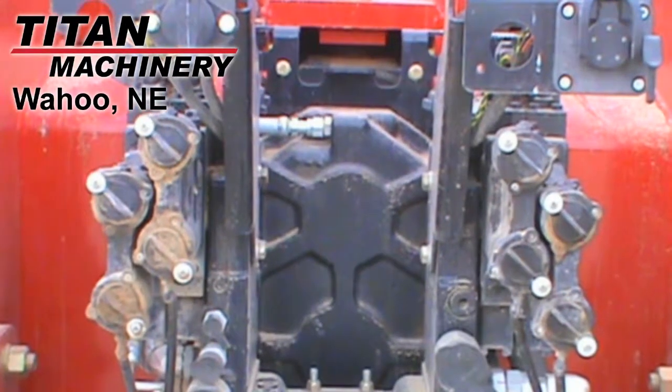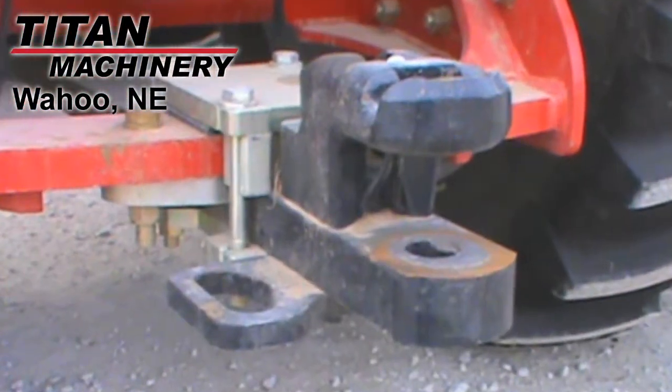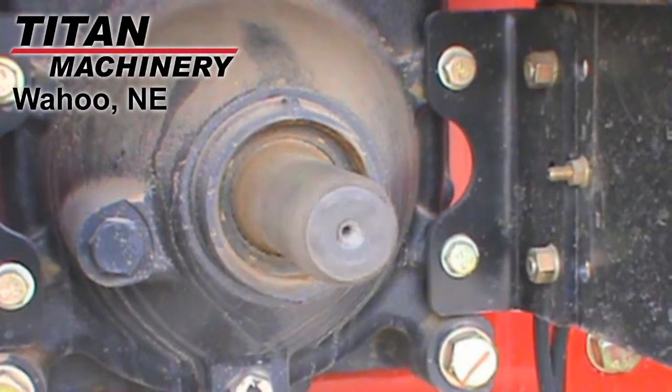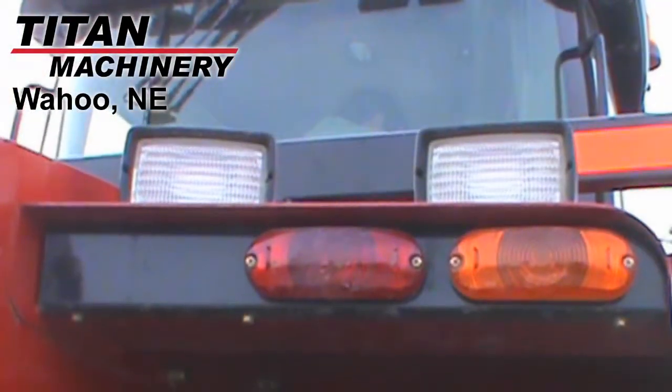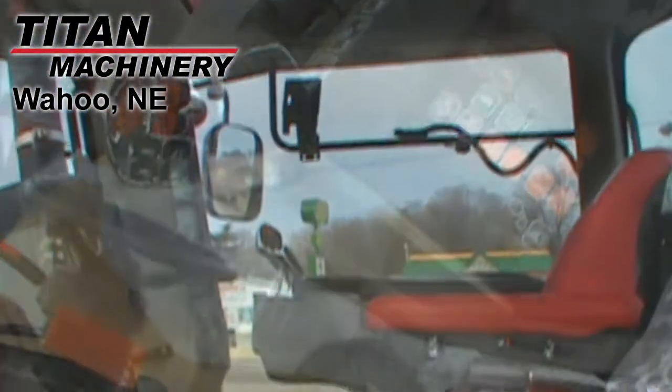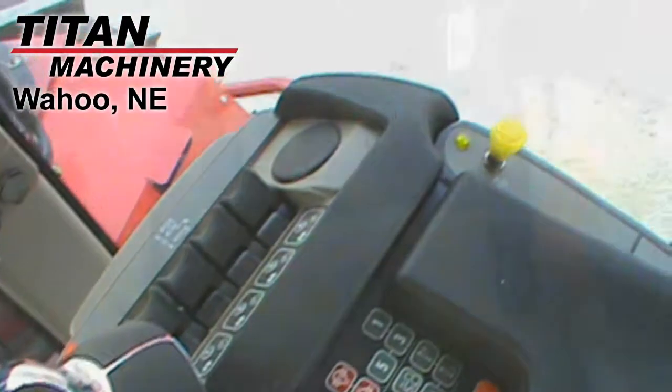This unit has four rear remotes. It's also equipped with a drawbar hitch and it has a 1000 PTO. This tractor also features a power shift transmission, 16 forward speeds, two reverse speeds, and a 350 horsepower engine.